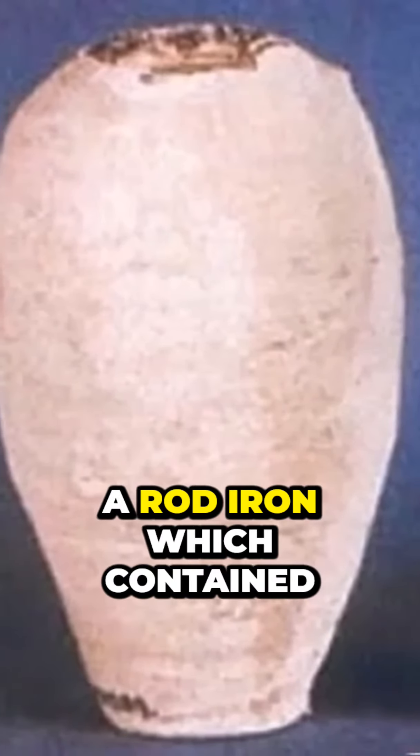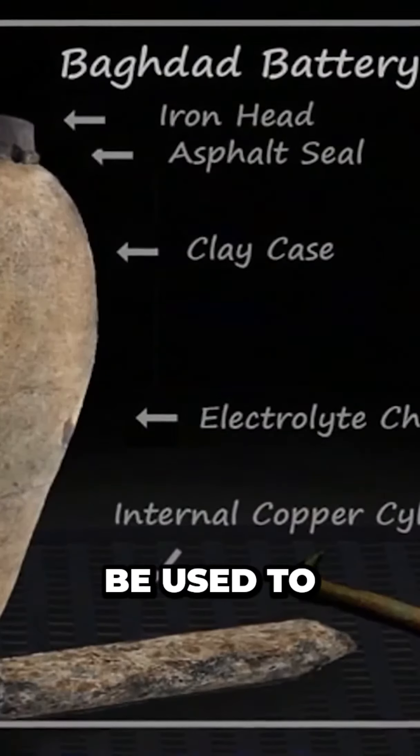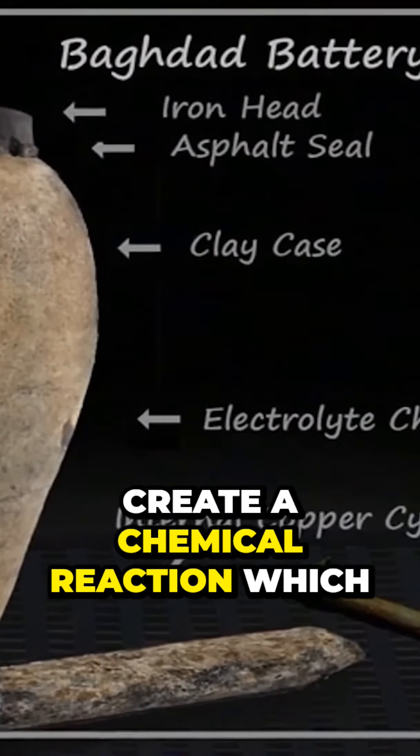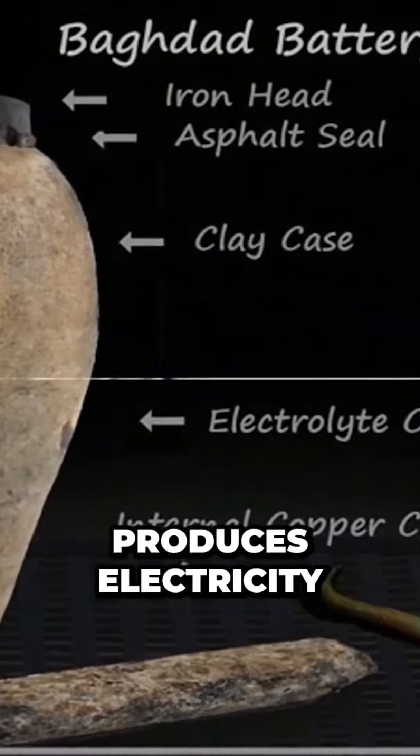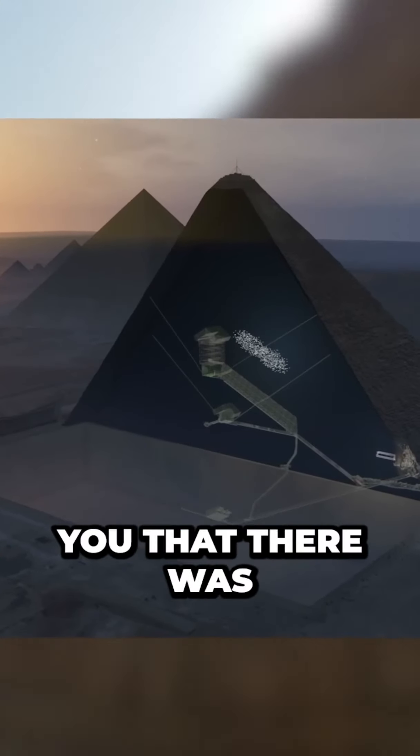A ceramic pot, a tube of copper, and a rod of iron — which contained a liquid acid. All of these combined can be used to create a chemical reaction which produces electricity.